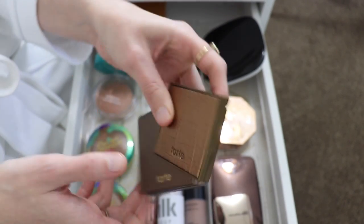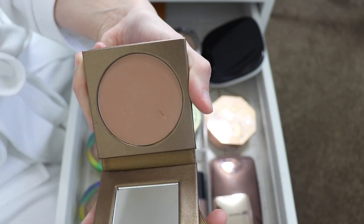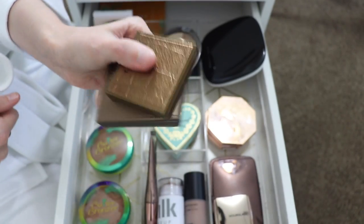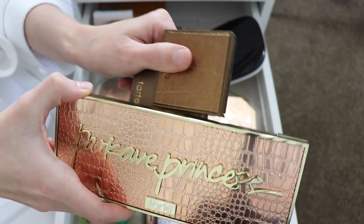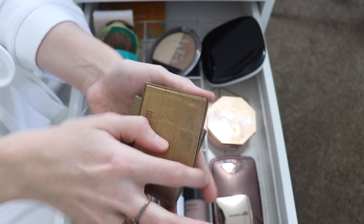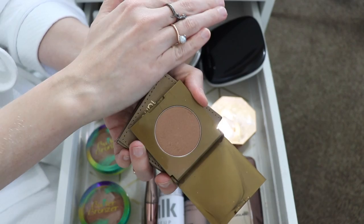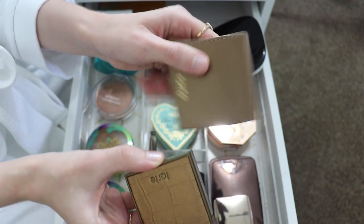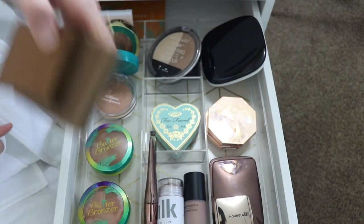I have two Tarte bronzers, both in Park Avenue Princess — one luminous and one matte. I honestly think I got both of these in Boxycharm, which is funny because I also got the Park Avenue Princess full palette in Boxycharm. I've just never reached for these because they're too dark for my skin tone — you can tell, it's just way too dark. They blend out well and they're good bronzers, but the shade doesn't work for me and they're just sitting here collecting dust, so I'm getting rid of them.